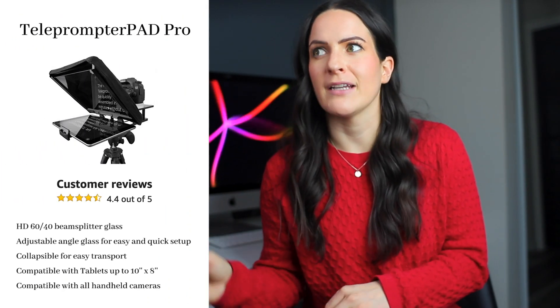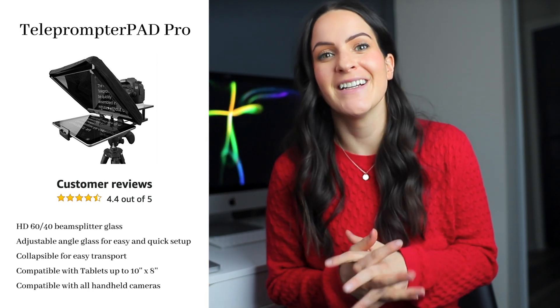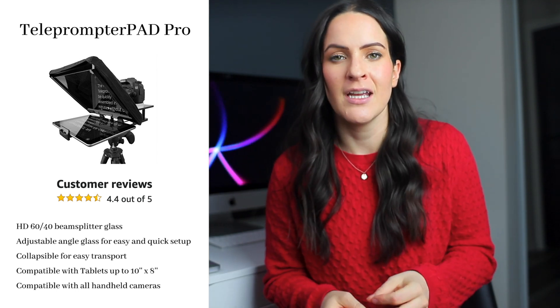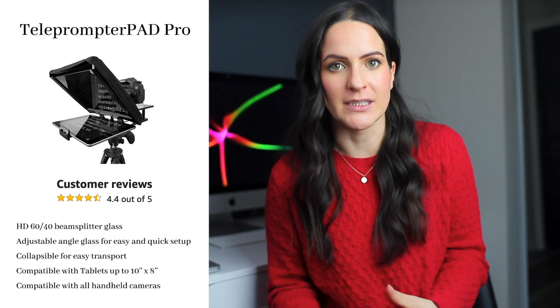My teleprompter is the 10 inch Teleprompter Pad Pro. I don't always use it, but it's definitely handy for getting your videos done quickly. By using a teleprompter, I can record a video in one take, versus ad libbing where it takes longer and I might miss points or not communicate them properly. When using the teleprompter, I get my videos done a lot faster and make sure I don't miss any important points I want to get across.